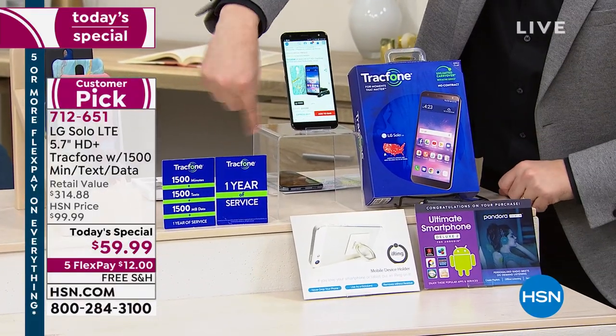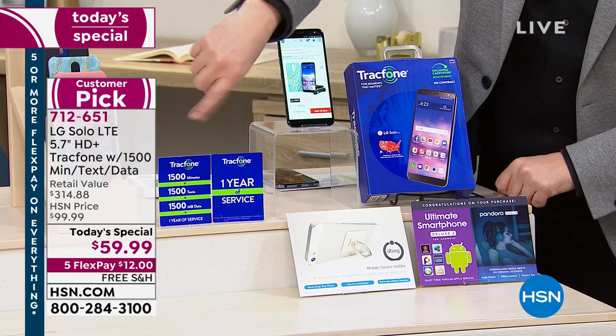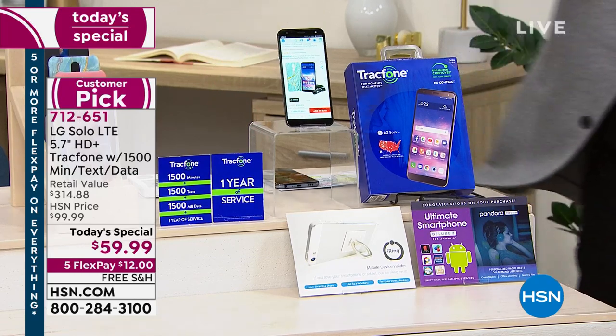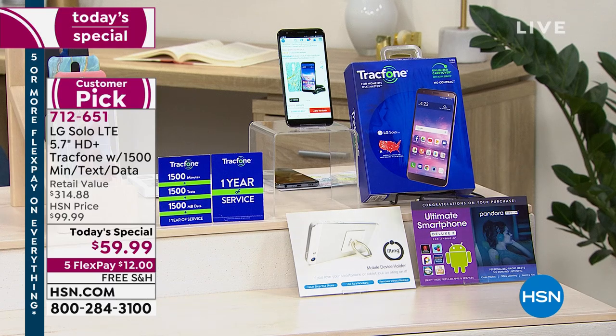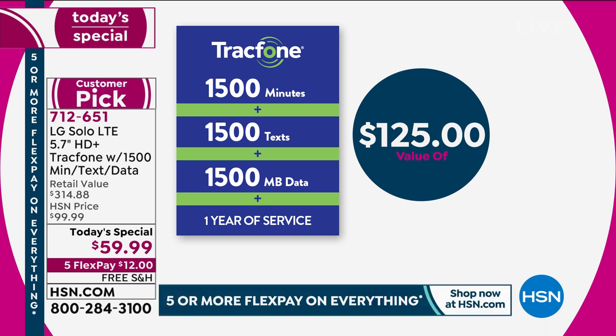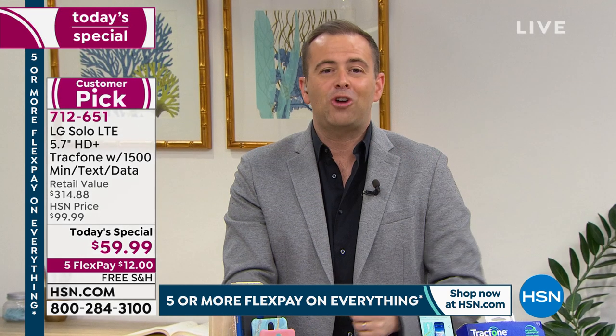But I want to focus on this right here because this is the good stuff — this is gold. 1,500 minutes and 1,500 texts and 1,500 megabytes of data, which is a year's worth of service. The value of that is $125. So you take $125, plus the cost of the case, the car charger, the apps, software, and services. And in classic shopping television style — but wait, there's more.